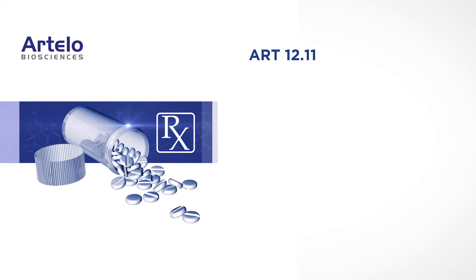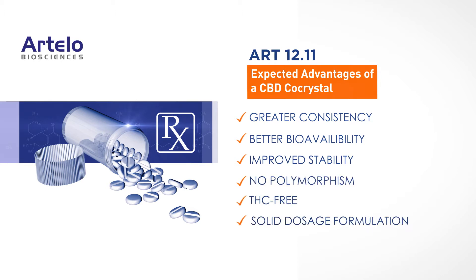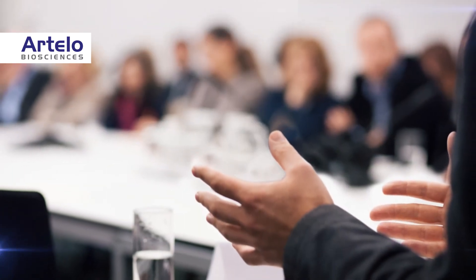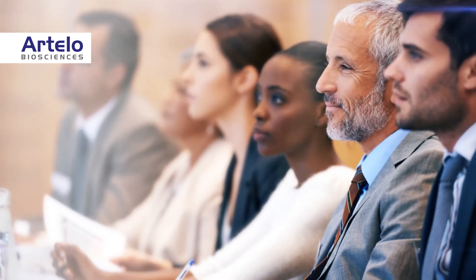This novel co-crystal of CBD is expected to have superior pharmaceutical properties, including improved stability and more consistent drug exposure in patients. In addition, ART12.11 is anticipated to benefit from the well-established perspective of the FDA and other regulatory agencies regarding pharmaceutical co-crystals.